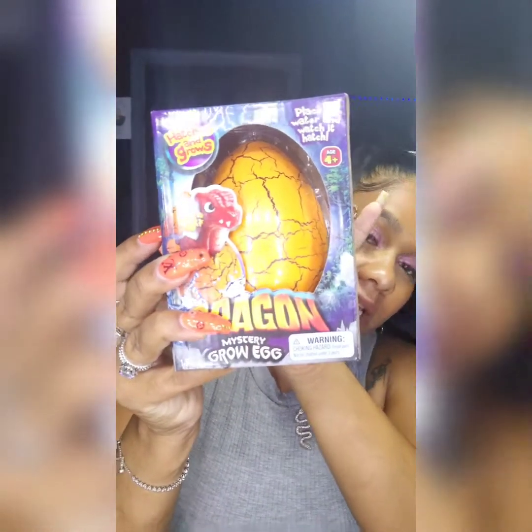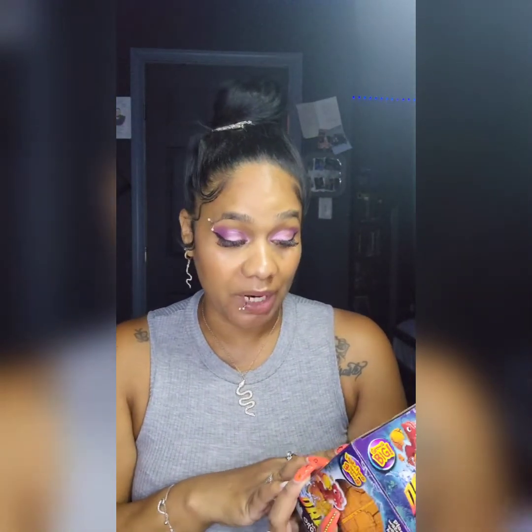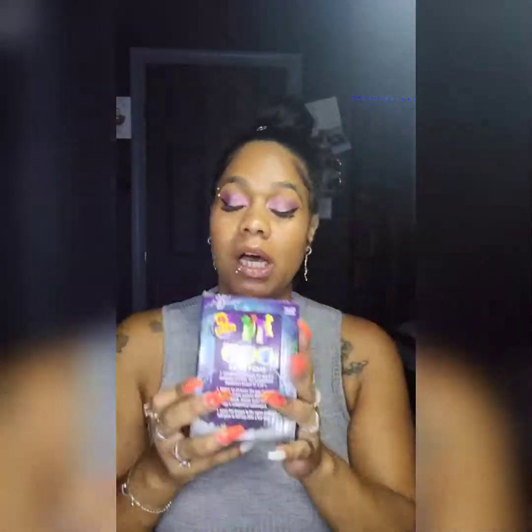Another thing we got for the kiddos is this dragon mystery grow egg. They love stuff like this, so we thought it was pretty cool. It was on sale for four twenty-five, so that's not bad at all. I actually can't wait to see them open it and hatch it!